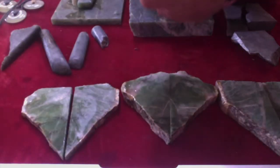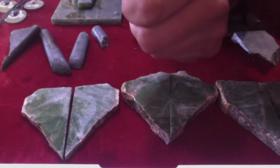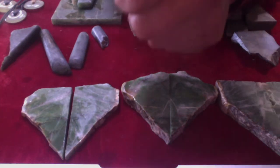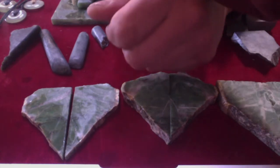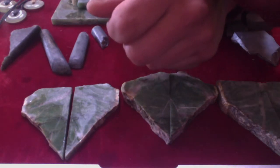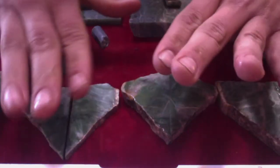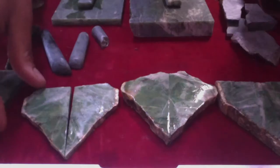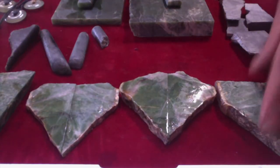So nephrite jade is not to be mistaken for jadeite jade, but it is the only other material that folks accept calling jade. There's a lot of debate about what material really qualifies as jade, but the two you can bet your bottom dollar on having that name are nephrite and jadeite. I'll be making a jadeite video sometime soon.